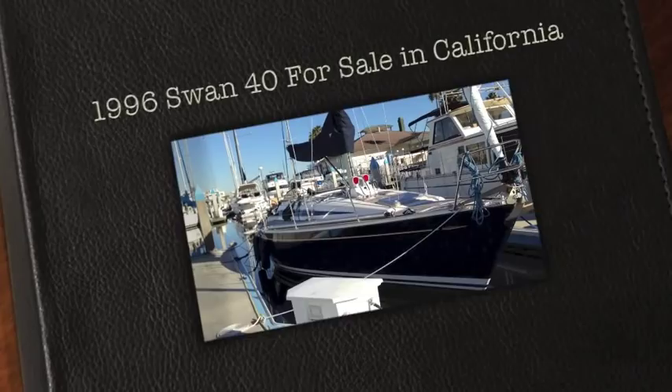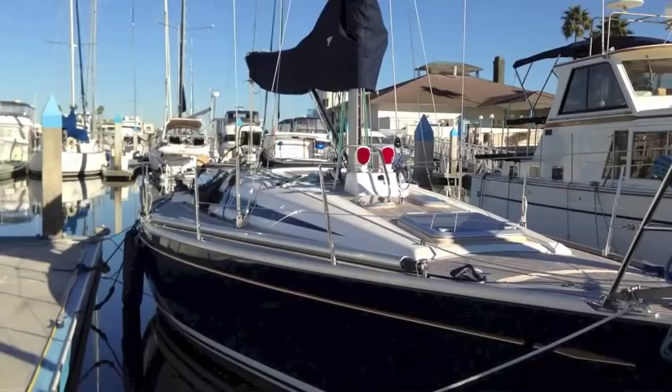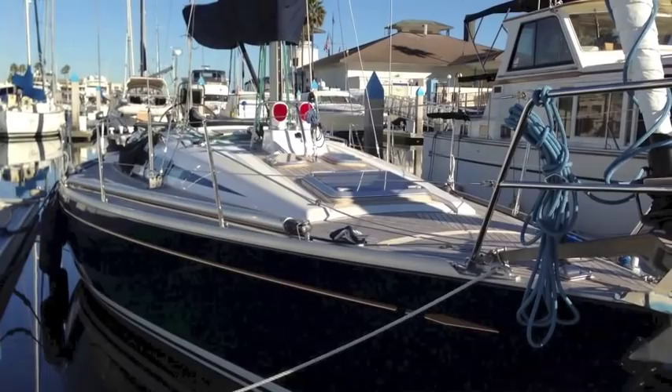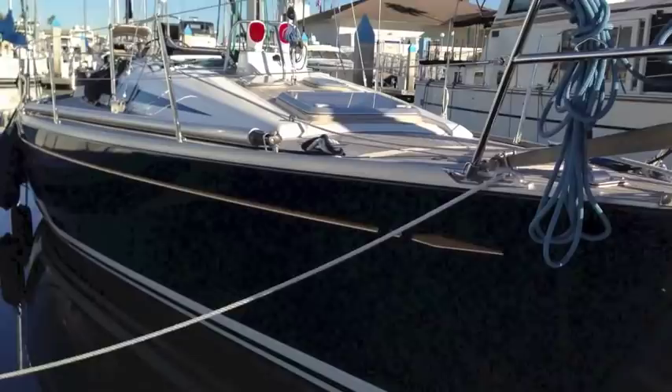Hi, my name is Ian Van Tyle and this is the 1996 Swan 40. This is hull number 142 and as you can see, this vessel is in pristine condition. We have a newly painted hull — the bottom was just redone earlier this year. We have white boot stripes and a gold cove stripe against a flag blue hull.